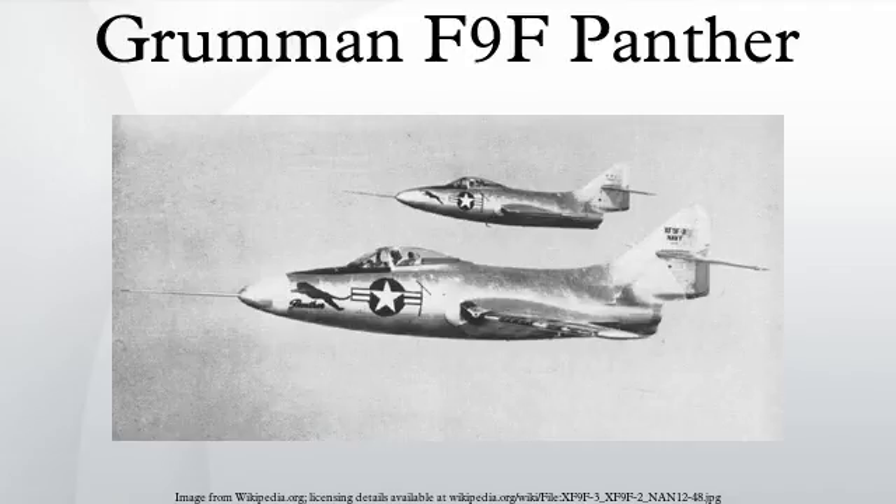Notable appearances in media: The Panther played a prominent role in the 1954 movie Men of the Fighting Lady. The F-9F was also featured in the flying sequences in the 1954 movie The Bridges at Toko-Ri, although in the 1953 James A. Michener novel upon which the movie was based, the main character flew a McDonnell F2H Banshee.